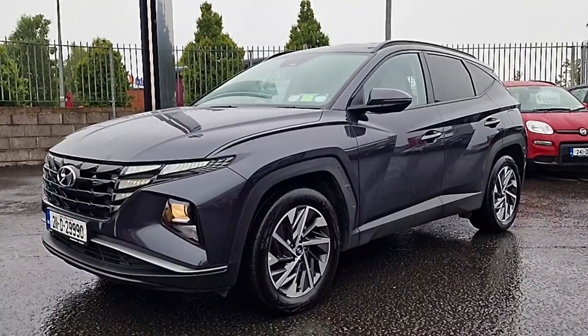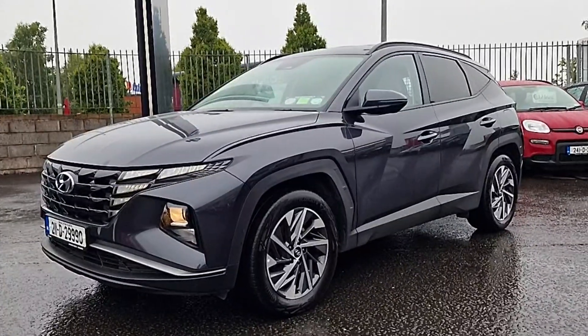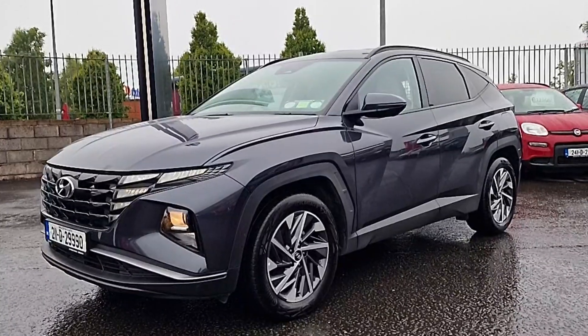Hi guys and welcome to Brian Reynolds Car Sales, the home of used vehicles in the Northeast. Today I want to show you this fresh in stock 21 plate Hyundai Tucson commercial.